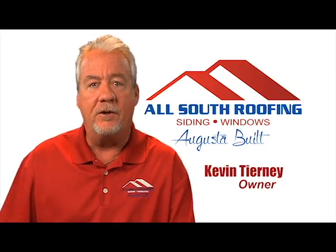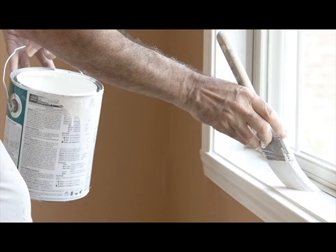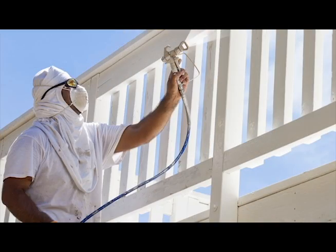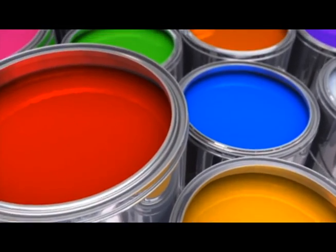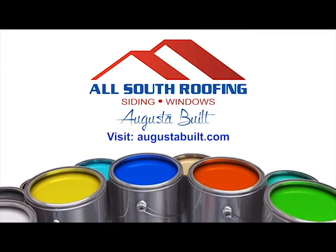Need a fresh coat of paint to make your interior or exterior look like new again? We fix that. Our AllSouth Pros deliver excellent results with the best paint guaranteed. AllSouth covers the whole CSRA. Online at augustabuilt.com.